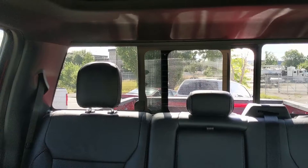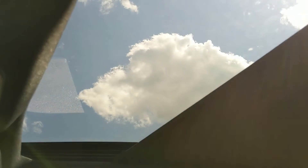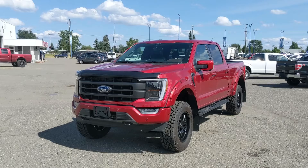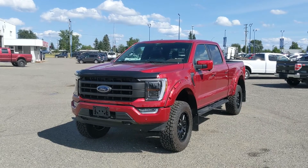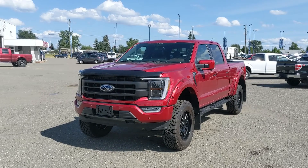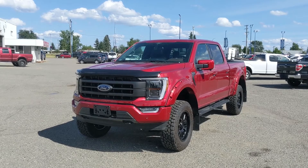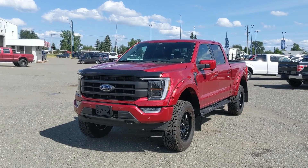Looking back, you have a power sliding rear window, and last but not least a twin-panel moonroof up top so you can let the sunshine in. That should cover our look at the interior. If you're in the market for a new truck with some nice upgrades installed right here at Prince George Ford, feel free to give us a call at 250-563-8111 or just come on down to the dealership and have a look for yourself. Have a nice day!